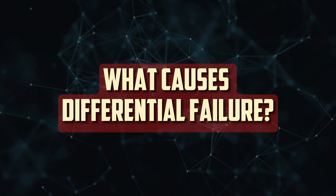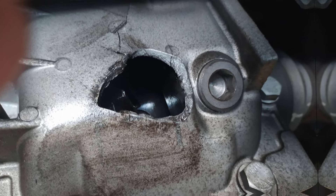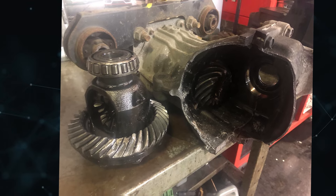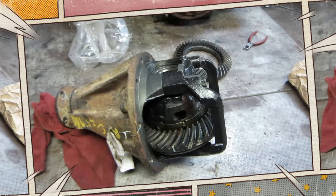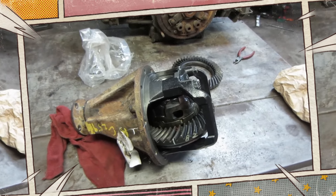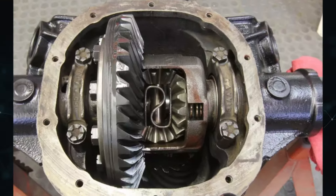What causes differential failure? A differential is typically made to last the entire lifespan of the vehicle it is installed in. Regretfully, this isn't always the case because mistakes can and do happen. But in the majority of instances, an underlying issue that has accelerated wear is responsible for this failure. The use of the incorrect differential lubricant or a general lack of lubrication is one of the most frequent causes of differential failure.